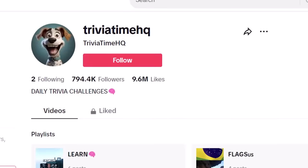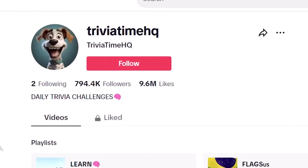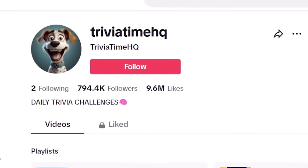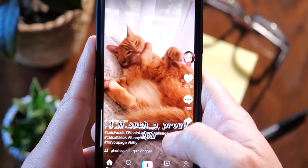To be eligible to monetize your videos on TikTok, you do need to get at least 10,000 followers. Trivia Time HQ had no problems doing that fast — they gained their views and followers within a week. I started doing more research and couldn't believe the amount of accounts that quickly gained 10,000 followers within a couple of weeks of launching. There were too many to share, but I'll share a few.